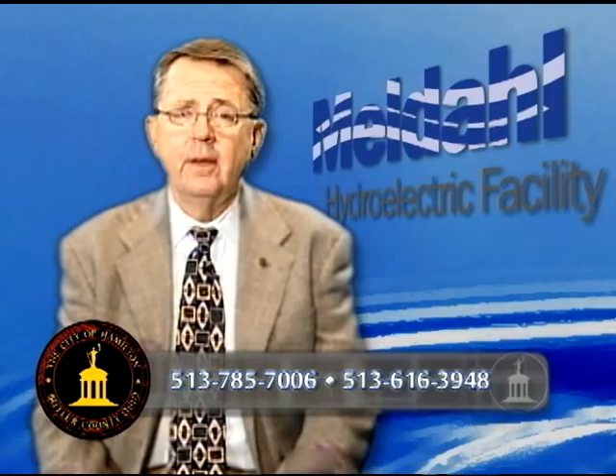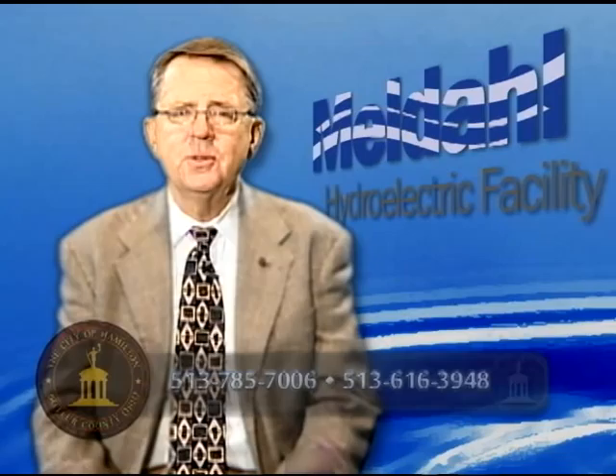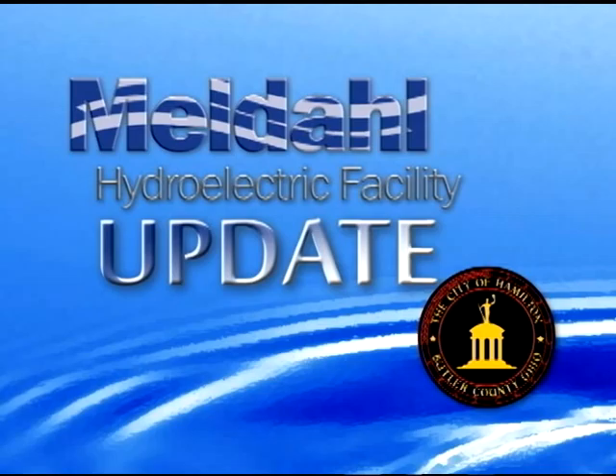I think that's probably as much as I've got to tell you right now. If anybody has any questions about our situation at Meldahl or how the project is coming, I would encourage you to give me a call. You can reach me at my office at 785-7006, or on the city cell phone at 616-3948, and I'll be happy to try to answer any of your questions. Thank you.